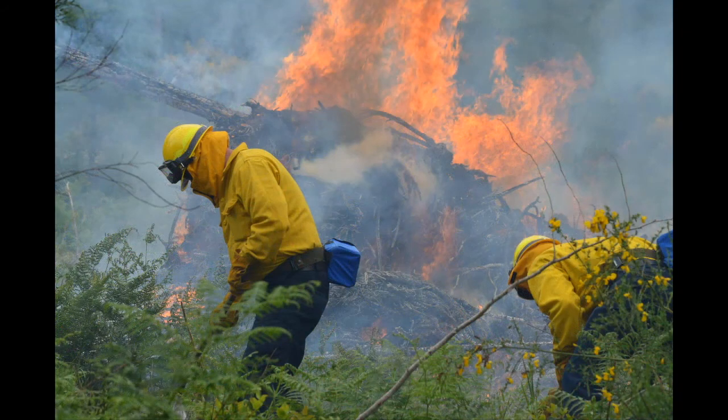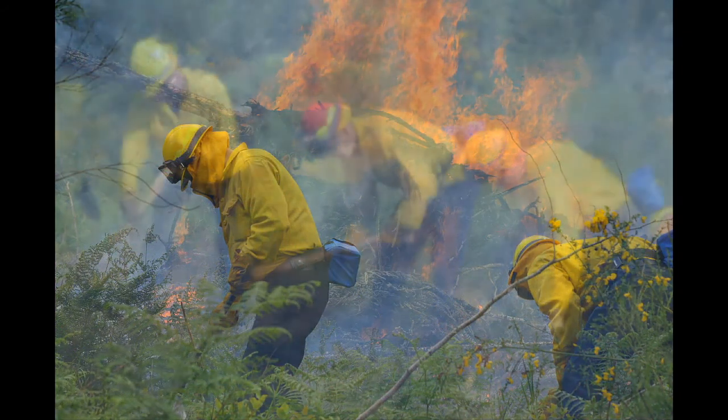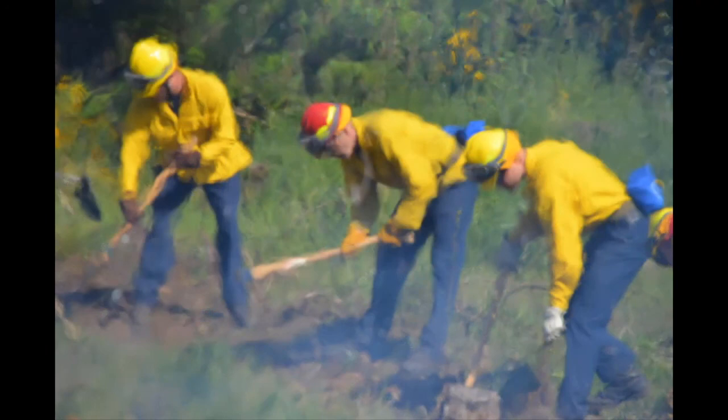However, by being so close to the fire, even though in smaller fuels, firefighters can be hampered by heat, smoke, and flames.